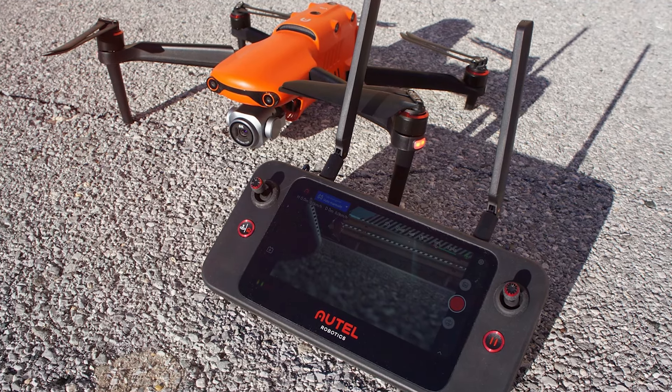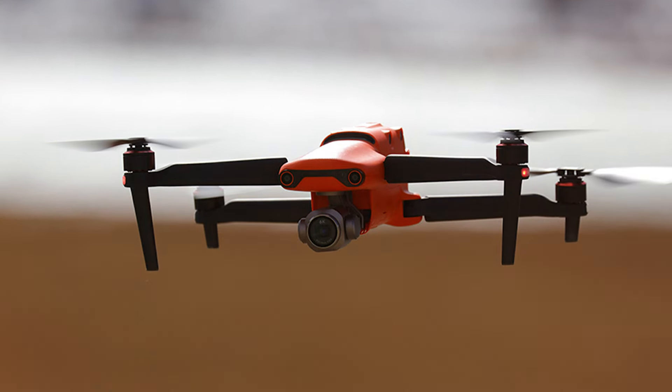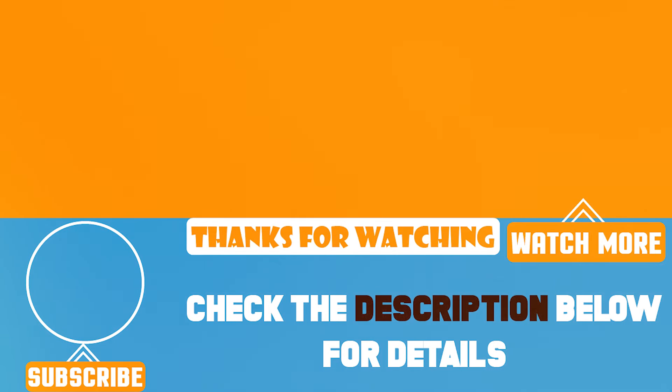As our drone adventure comes to an end, we hope you are as excited as we are about the best DJI drone alternatives. If you found this video helpful, don't forget to give it a thumbs up, subscribe for more drone content, and ring that notification bell to stay in the loop. Share your thoughts in the comments below, and until next time, happy flying and may your skies be filled with unforgettable moments.